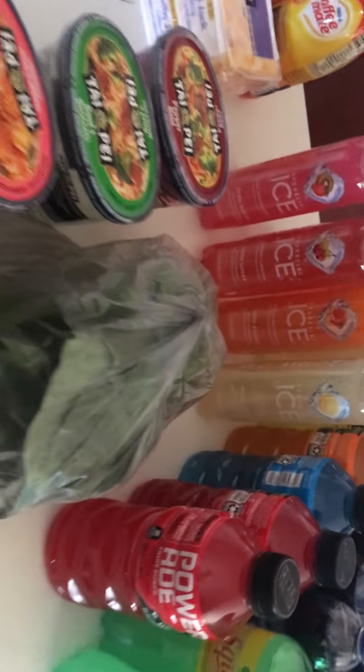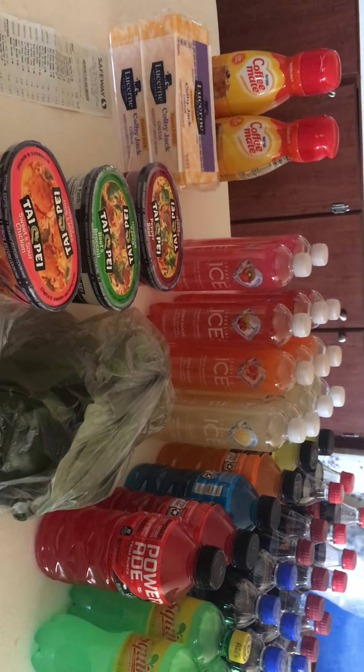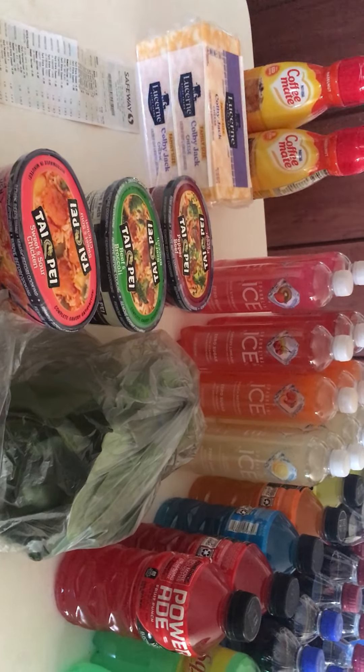I got a Squirt, a Pepsi, a Dr. Pepper, and a regular Coke. And that was what my $56.66 bought this time — just a short little haul. See you soon!